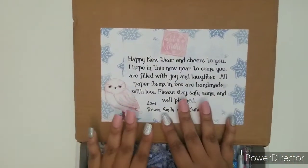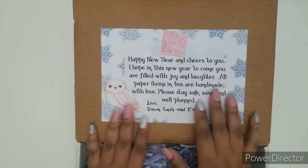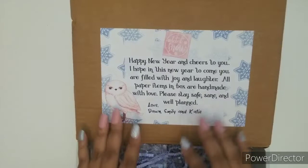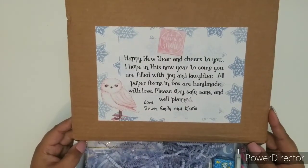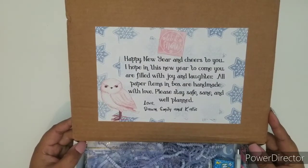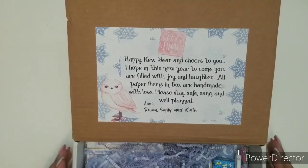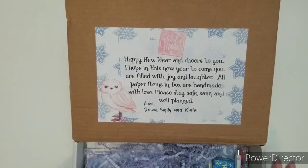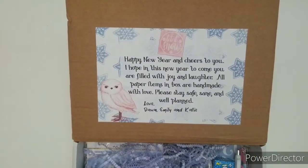Here's the wonderful little note that the shop gives everybody, which is awesome for the new year. It says: Happy New Year and cheers to you. I hope in this new year to come you are filled with joy and laughter. All paper items in the box are handmade with love. Please stay safe, sane, and well-planned. Love Dawn, Emily, and Katie. Super cute — love the theme for this month's unbox.